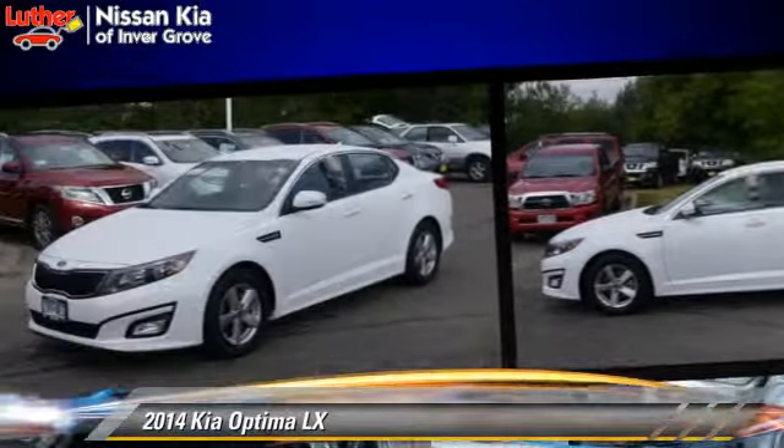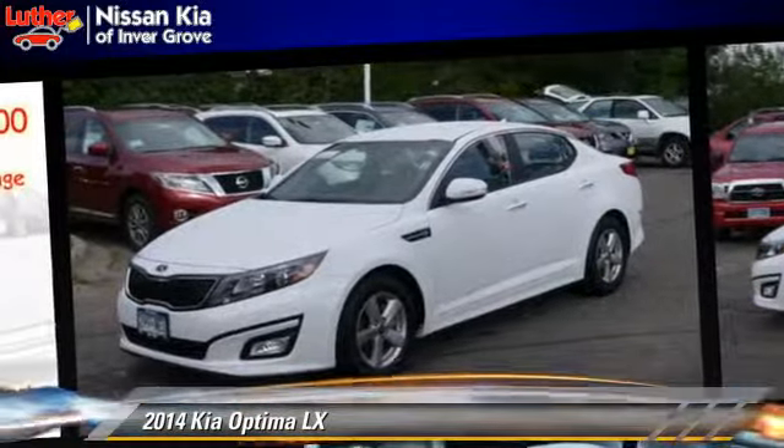Comfort and convenience features include cruise control, a CD player, and satellite radio. Give us a call to schedule your test drive today.